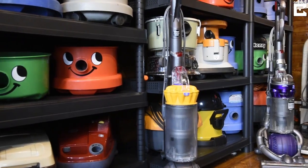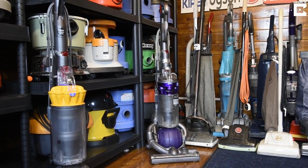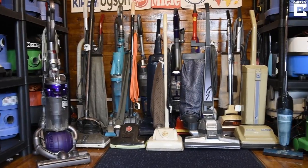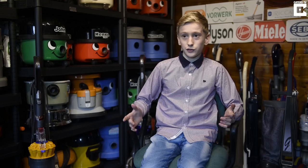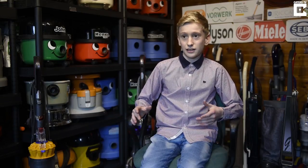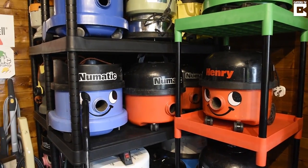So this is my collection. It's got over a hundred machines varying in different models, some over 80 or 90 years old and some from our modern day era. You can see the difference in how the vacuums have evolved and changed over the last hundred years and how they've really been changed to suit our modern households and lifestyles.